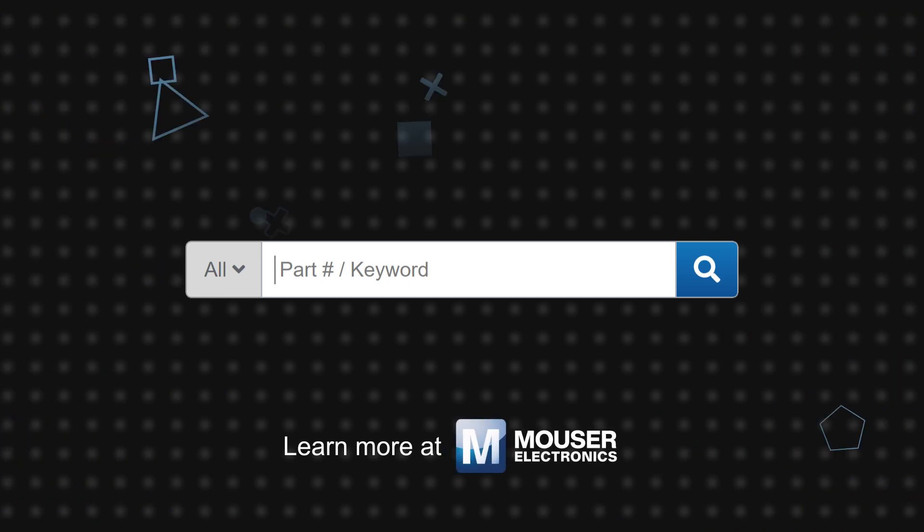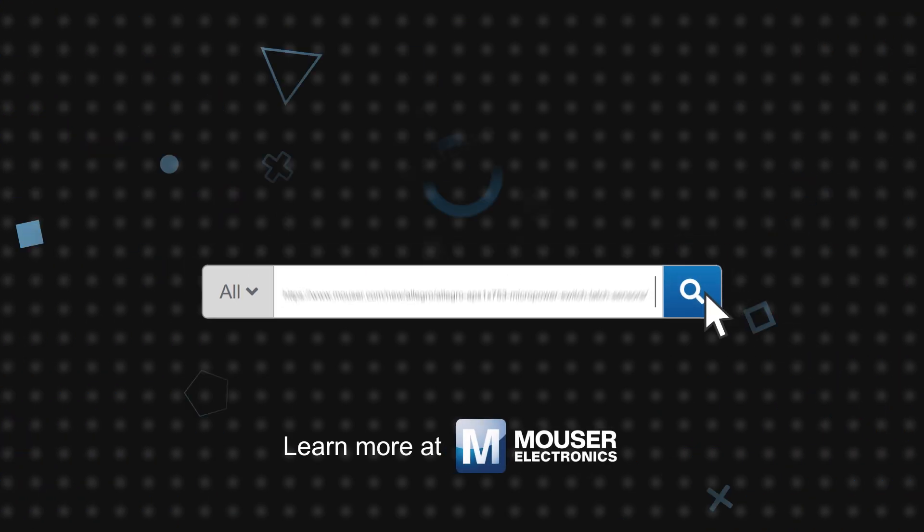Allegro Micropower Magnetic Hall Switch and Latch Sensors are available now on Mouser.com.